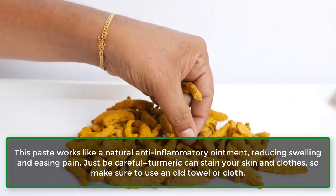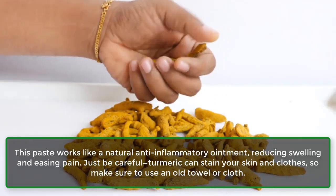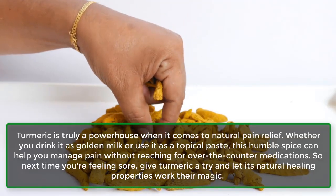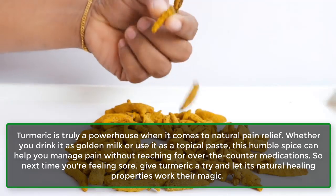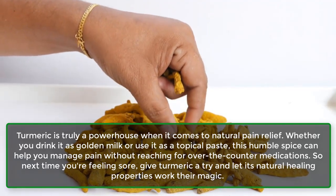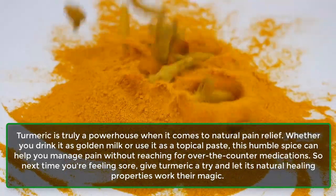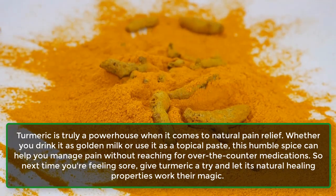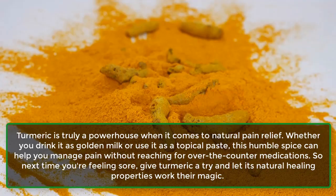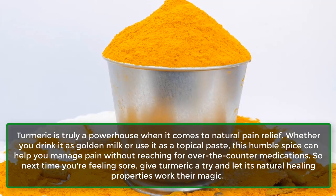Just be careful — turmeric can stain your skin and clothes, so make sure to use an old towel or cloth. Turmeric is truly a powerhouse when it comes to natural pain relief. Whether you drink it as golden milk or use it as a topical paste, this humble spice can help you manage pain without reaching for over-the-counter medications. So next time you're feeling sore, give turmeric a try and let its natural healing properties work their magic.